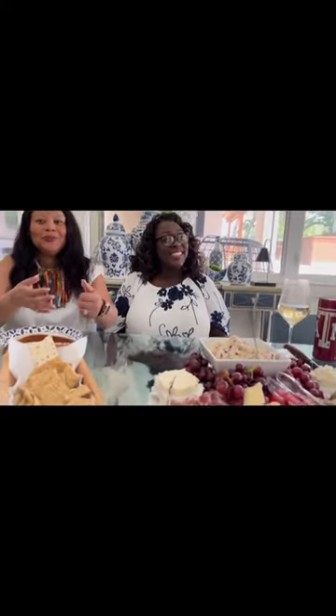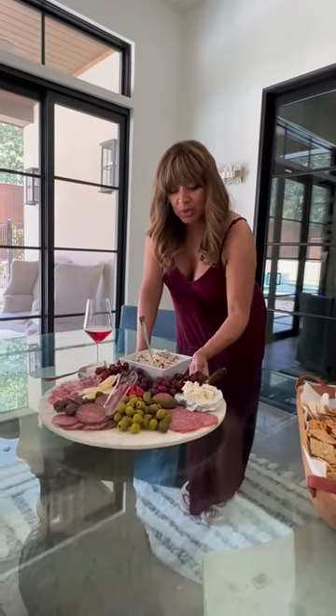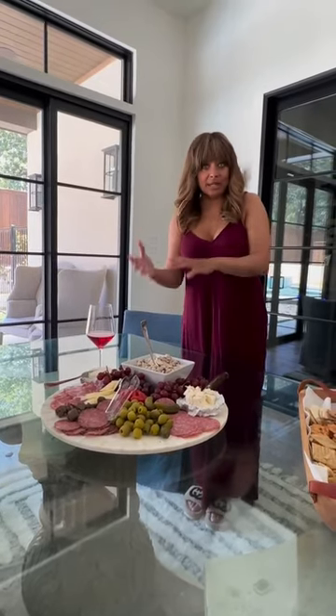Hi ladies, thank you for having me on your show. I would say first of all the key to a great charcuterie board is making it with love, right? So that's number one. You think about your guests, you think about who's coming, what they like, maybe what they don't like, and you add that to your snack board.